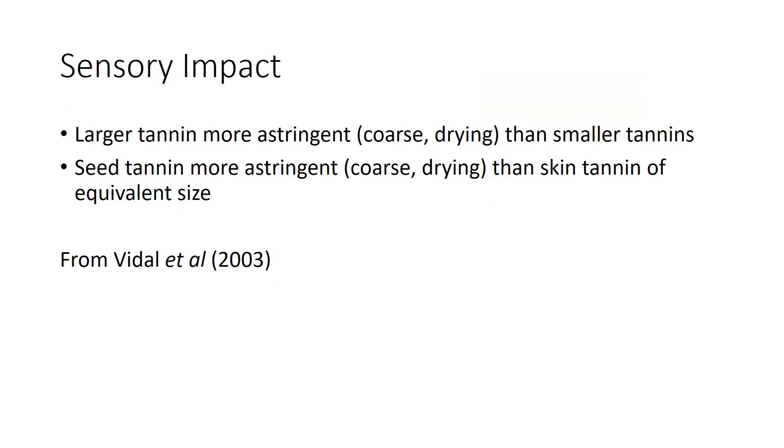The sensory impact: larger tannins are more astringent and coarse and drying than smaller tannins, which tend to have more bitterness. Tannins extracted from seeds tend to be more astringent than the same size of skin tannin. So if you talk to a winemaker, sometimes they're trying to minimize seed extraction — wines can be described as 'seedy.' Seeds just have a little more astringent or bitter impact compared to the lushness that might come from the skins.